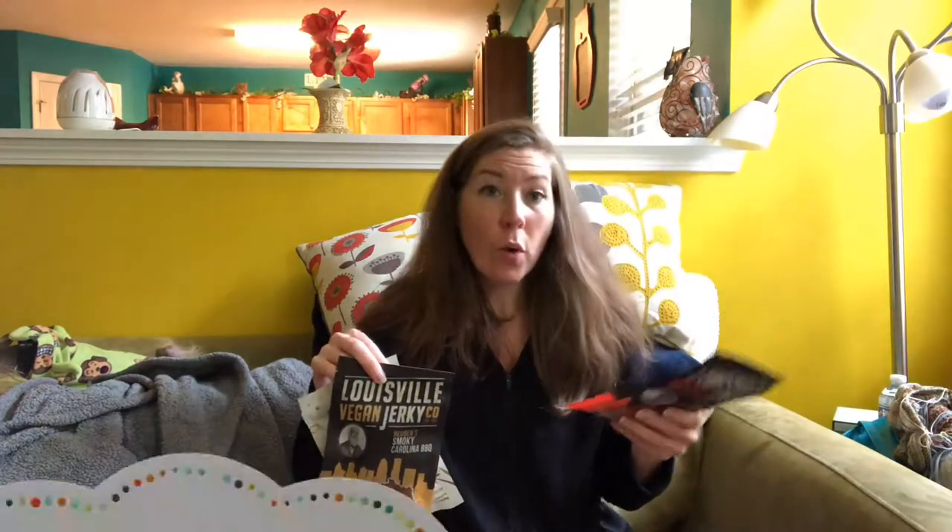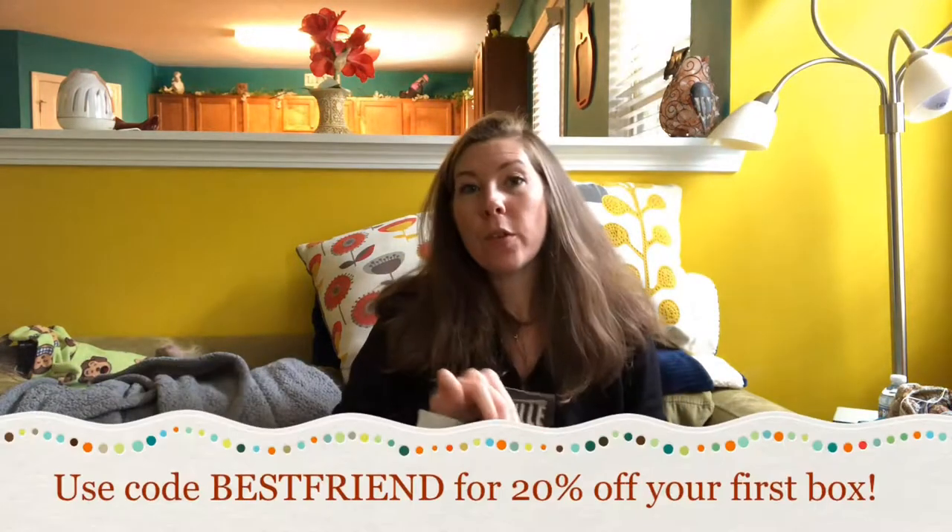There are seven grams of protein per serving, which is pretty awesome. If you want to order some, you can go to lvjco.com — I'll link it below — and if you use the code 'best friend' that'll give you 20% off your first box.